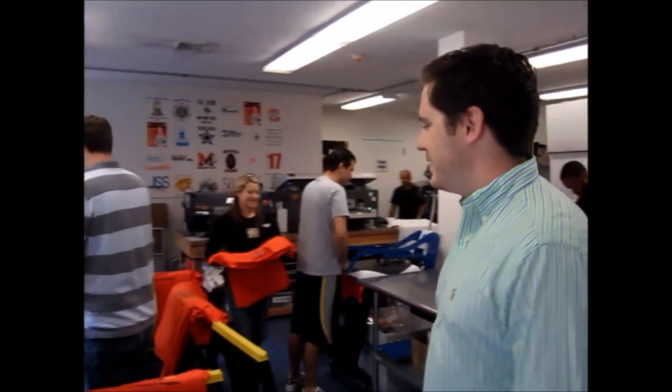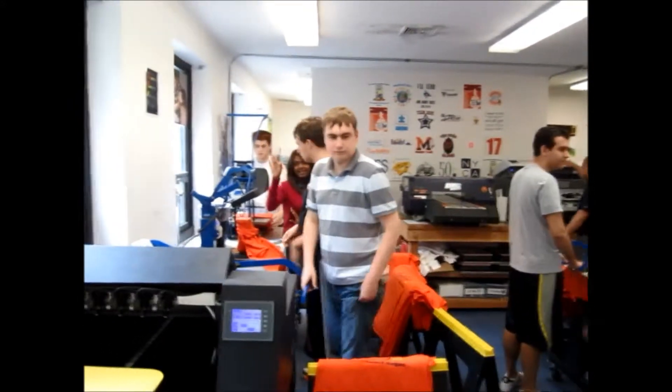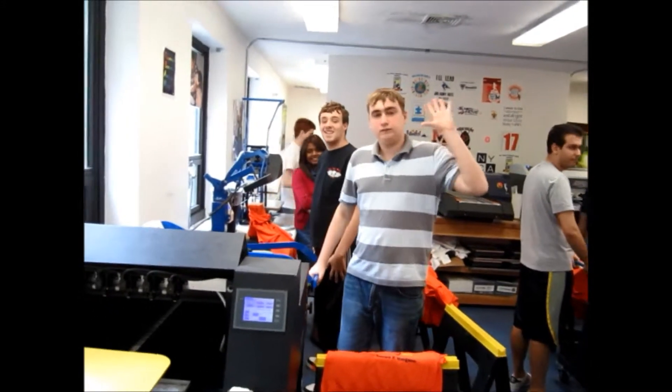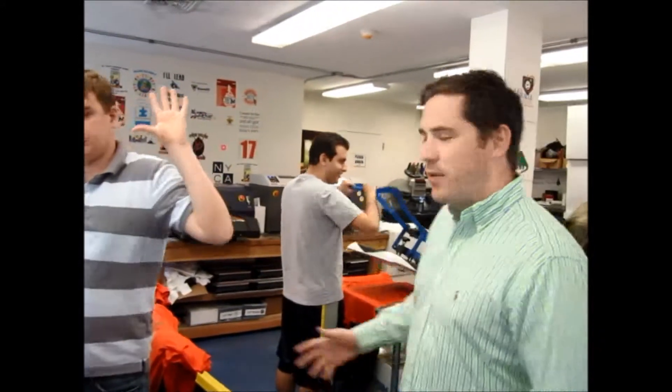Over here we have the presses. We've got Billy, Matthew, and Sam working on the presses. So they're pressing shirts, finishing up the jobs. We have a good flow in this shop — the shirts start over here, they go around. I'll show you our print press.